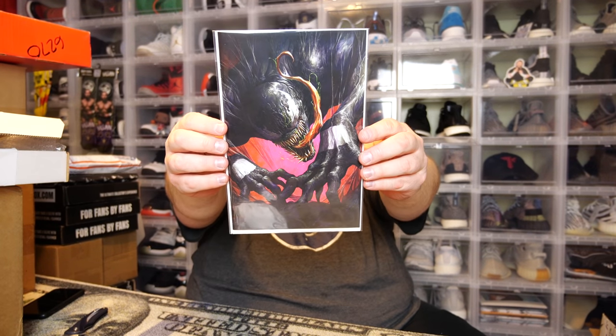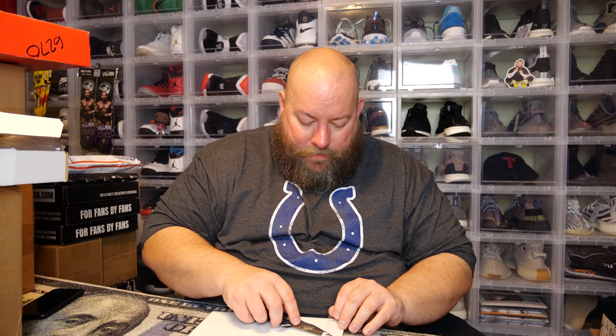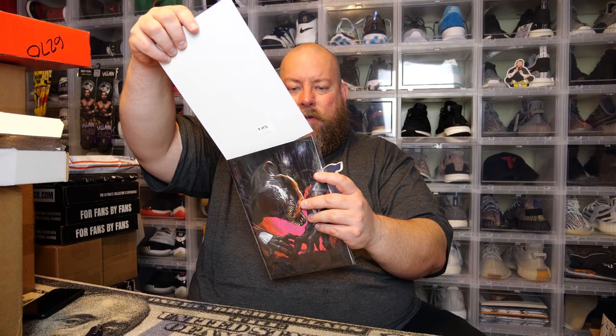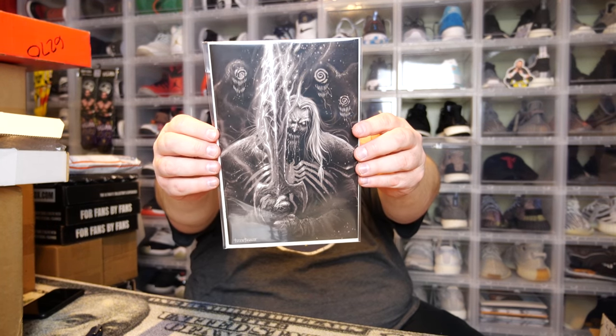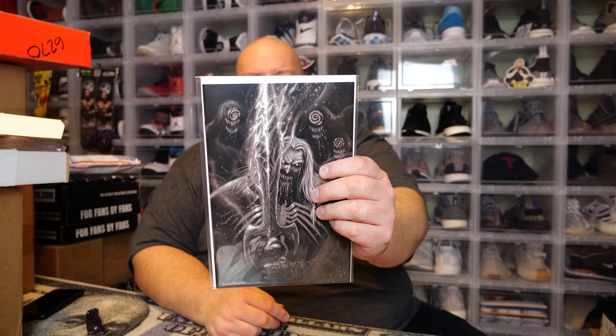Next we have another Venom cover — once again their own store exclusive. It's Venom number 28 again, just a different cover. And another Venom after that — also their own store exclusive — also Venom number 28. So we got three Venom number 28s. This last one actually has a pretty cool cover though — we have Knull on the cover. I do like that cover, that's actually pretty sweet.